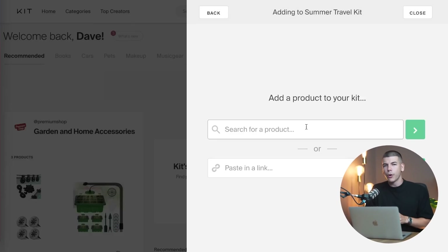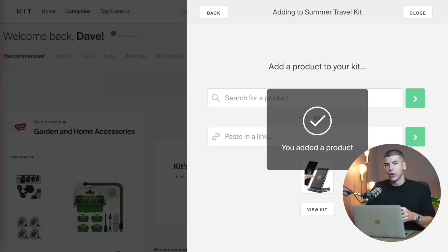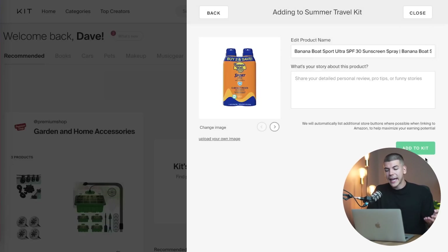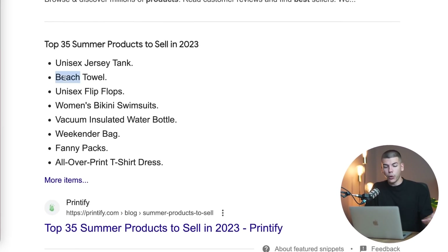You can just search for products that are mostly used during summer when people travel. For example, you can think about wireless chargers — a lot of people use those when flying and traveling abroad — and you can find a bunch of those on Amazon and other platforms and add them with one press of a button. Then think about other things people need when traveling abroad, like sunscreen if they're visiting a tropical place. You can search for sunscreen and start adding those to your own store. It pretty much requires just one search and one press of a button. You can Google things like top 35 products to sell in 2023 — beach towels, bikinis, water bottles, and stuff like that.